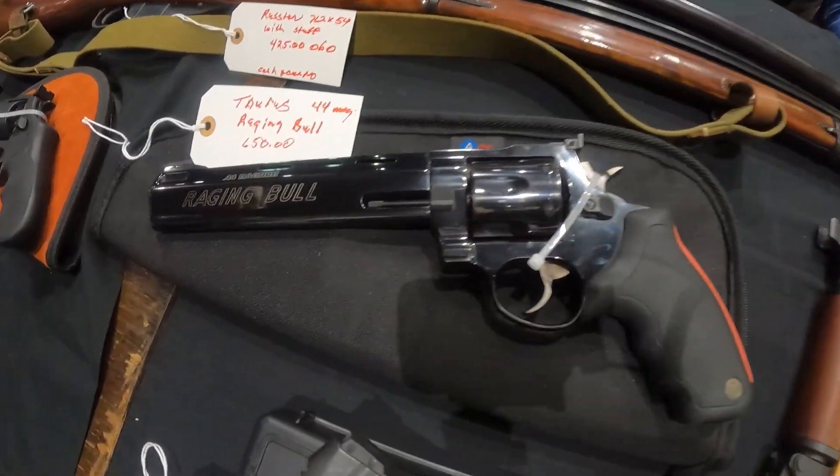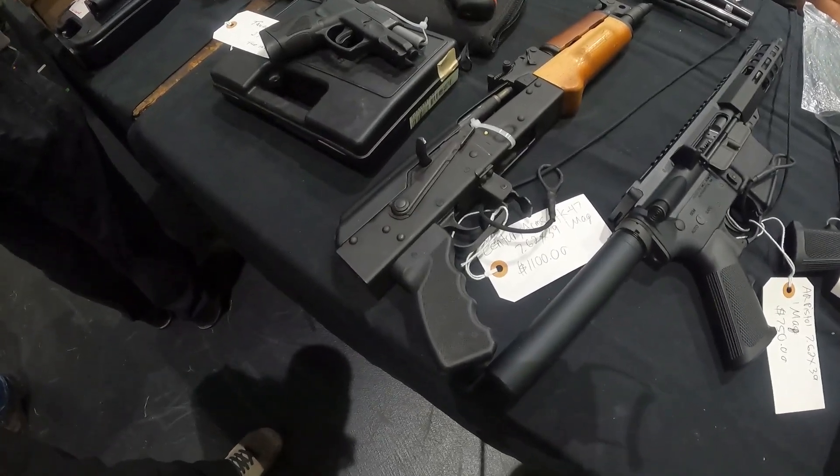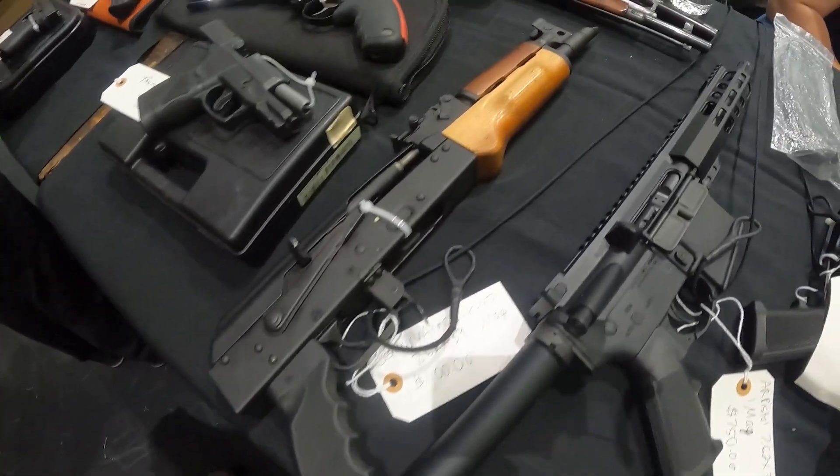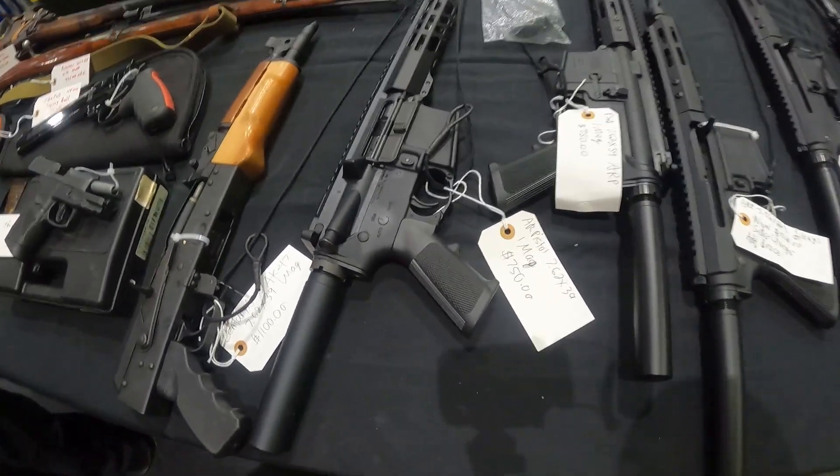Taurus Raging Bull .44 Mag, $650 baby. I've been wanting a .44 Mag — wheel gun. $1,100 for that Draco. $750 on that AR pistol in 7.62x39.